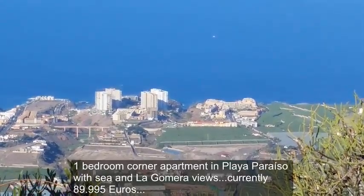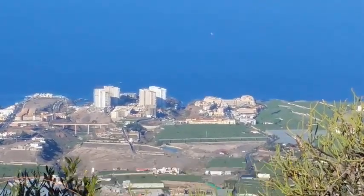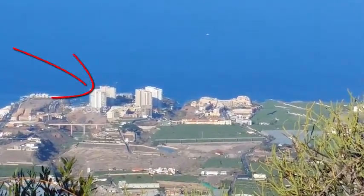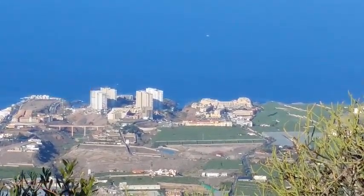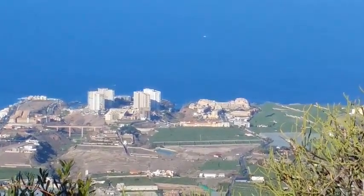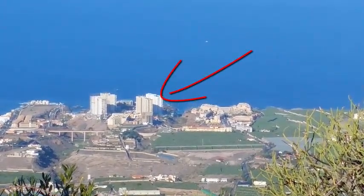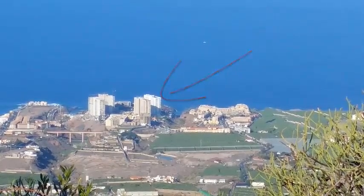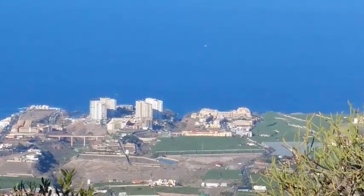That's Playa Paraiso down there, and I'm just about to show you inside an apartment we've got for sale. The two blocks on the left-hand side are being reconstructed into a Hard Rock Hotel. And on the right-hand side, they're both apartment blocks. The apartment I'm going to show you is in the one closer to the sea — the white one. So, let's have a look inside the apartment.